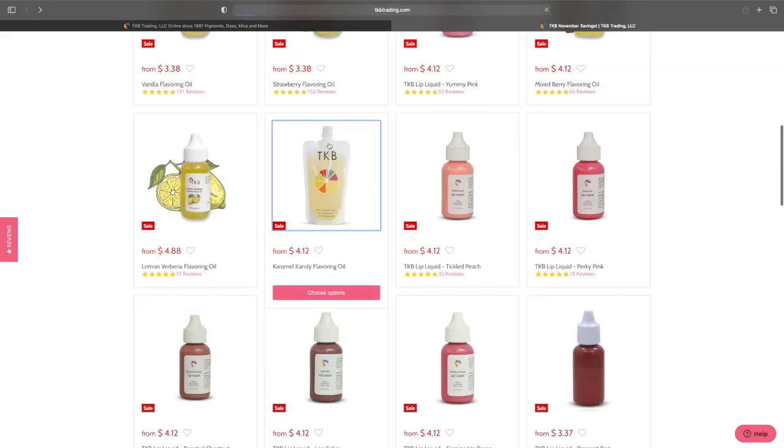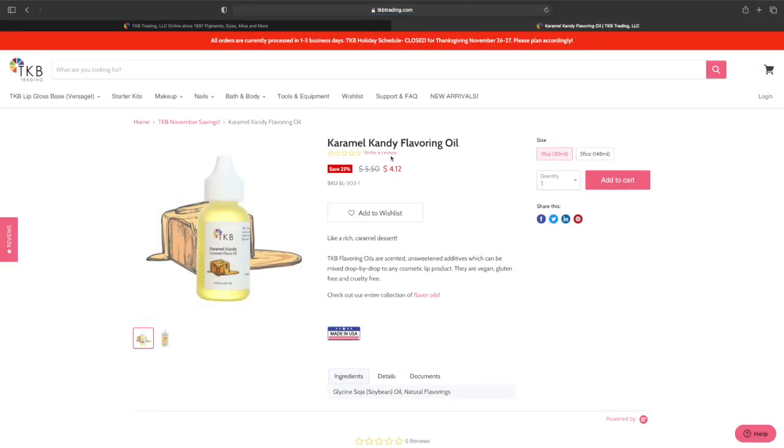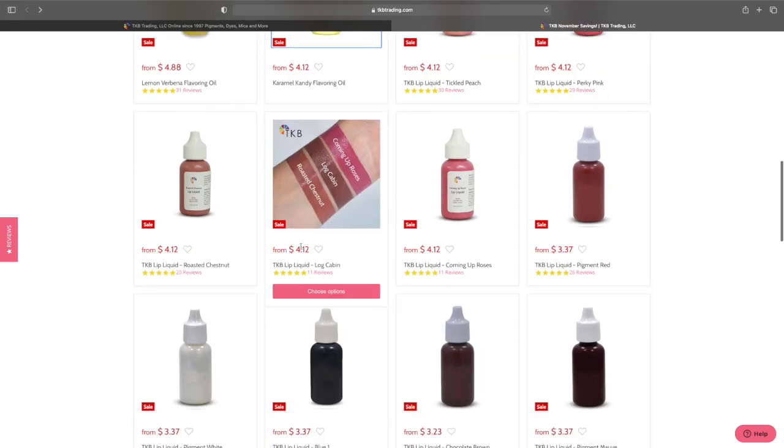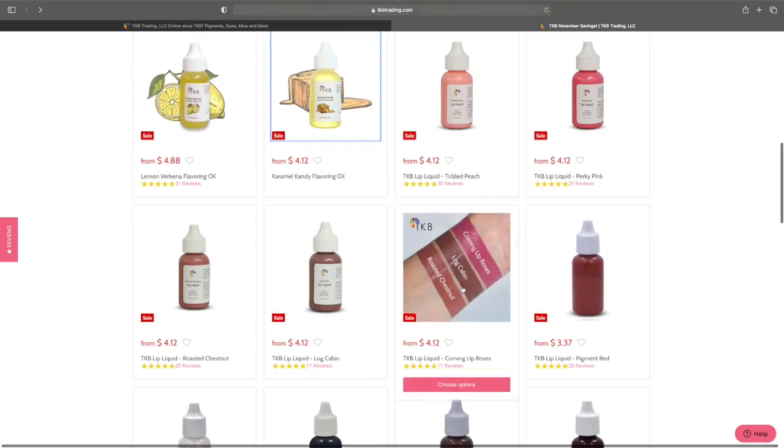This other flavor is new to me — caramel candy. One fluid ounce is $4.12 and five fluid ounces is $12.37. That is not terrible. Again, the lip liquids are all the same price it looks like.